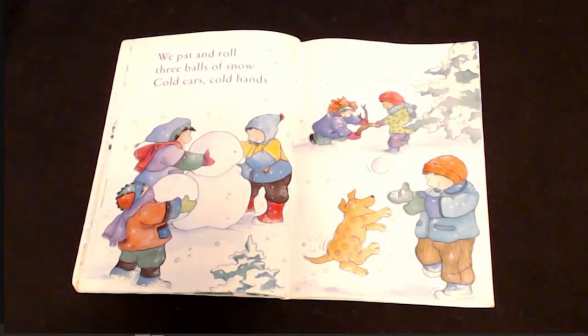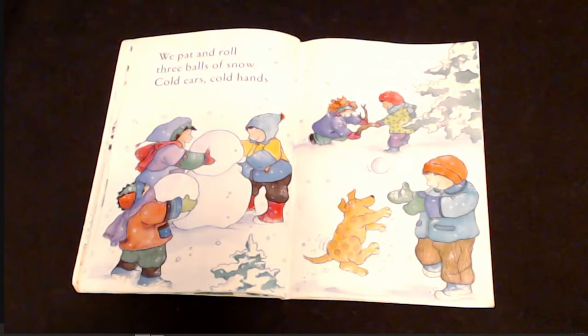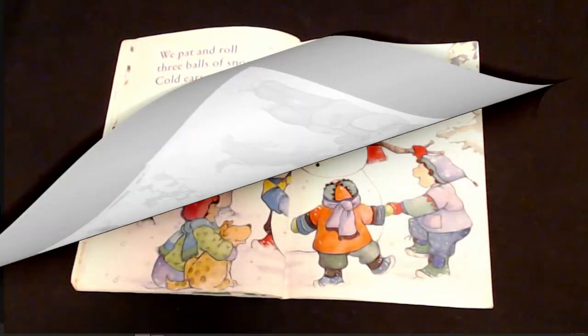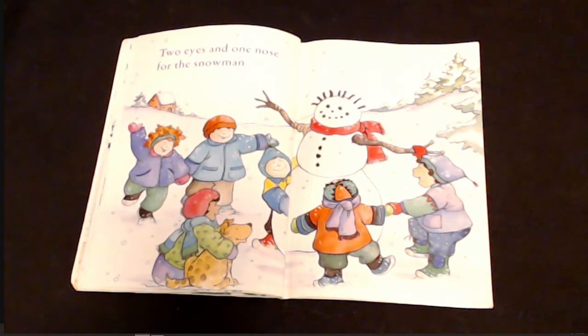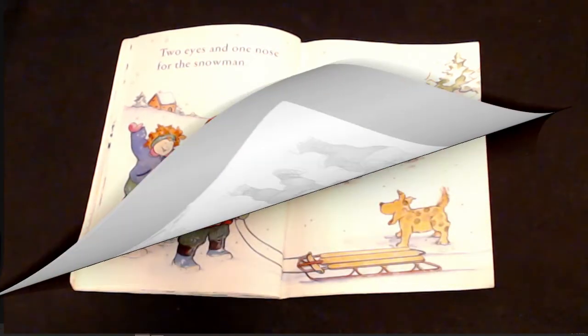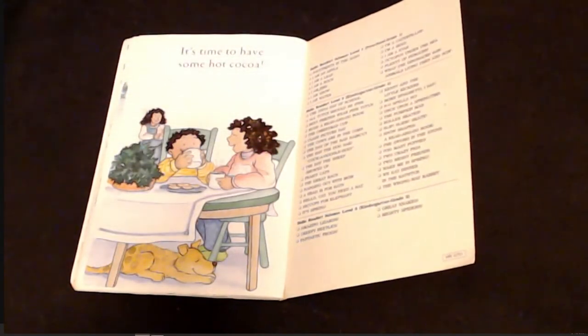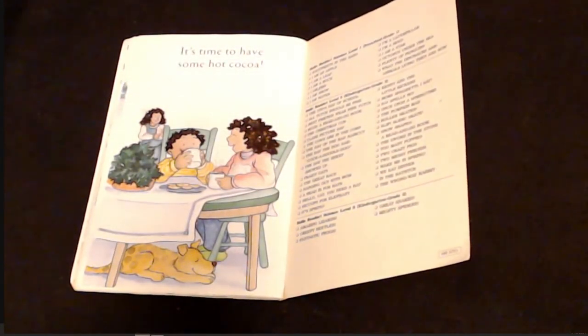We pat and roll three balls of snow. Snow! Cold ears. Cold hands. Two eyes and one nose for the snowman. Playtime is over. Goodbye, snow. It's time to have some hot cocoa.